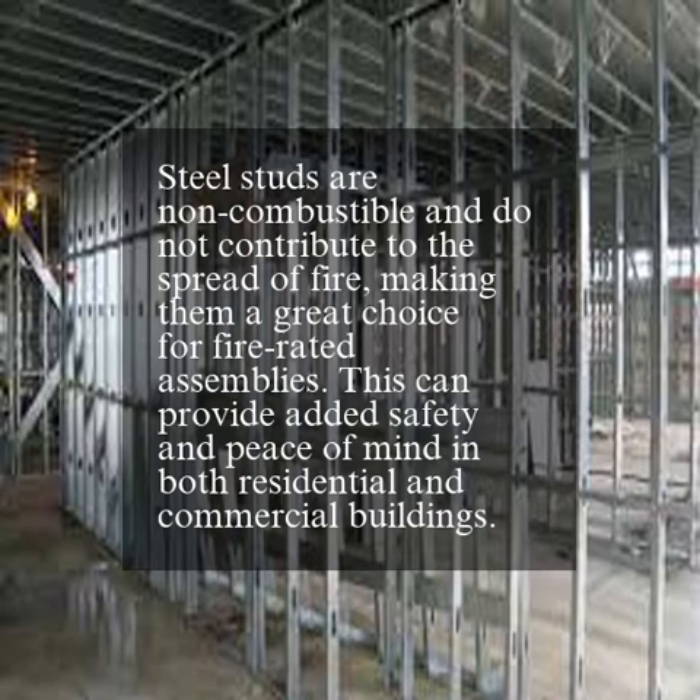Steel studs are non-combustible and do not contribute to the spread of fire, making them a great choice for fire-rated assemblies. This can provide added safety and peace of mind in both residential and commercial buildings.